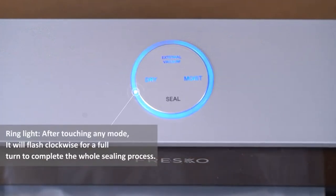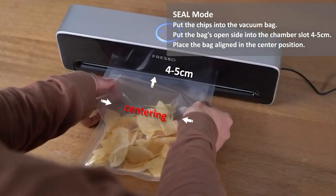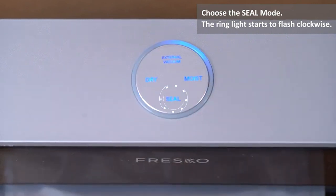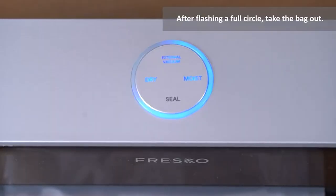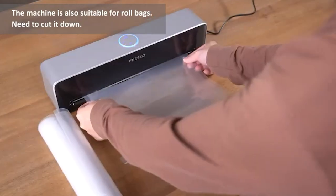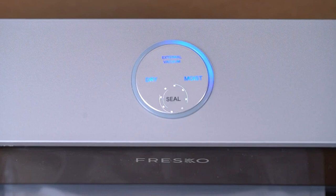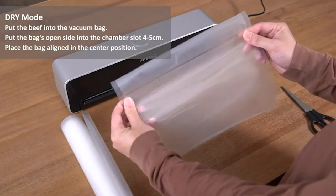Fresco Hands-Free Full Automatic Vacuum Sealer. Finally, we all need to keep our foods fresh — that's where the Fresco hands-free full automatic vacuum sealer comes in. The 95 KPA sealer can automatically seal food more than 50 times continuously. It is equipped with four modes — dry, moist, seal, and external — to keep your foods fresh for longer. A smart operation and a modern design make this vacuum sealer one of the more interesting kitchen gadgets worth having.